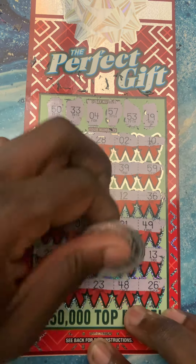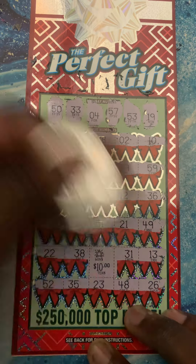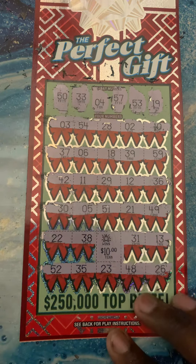We got star symbol, we got star symbol! $10 win — we got something on the board.